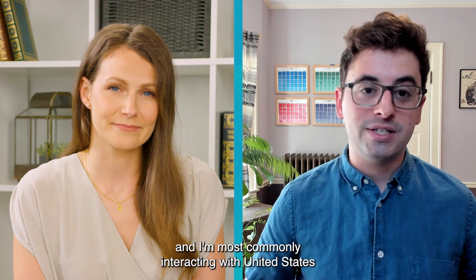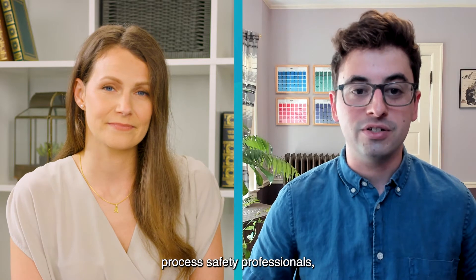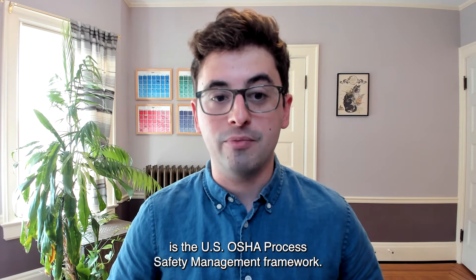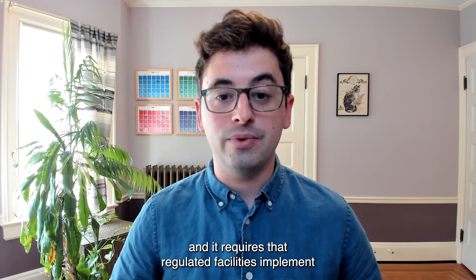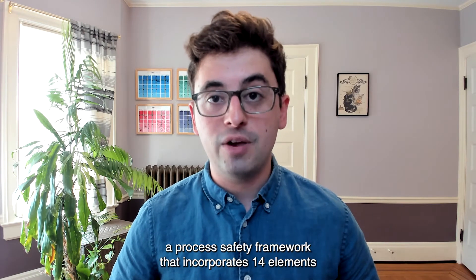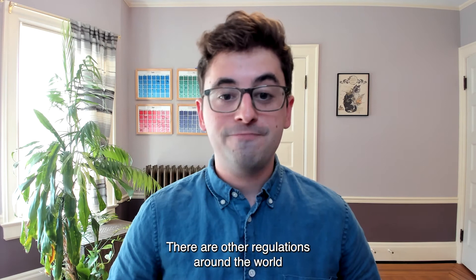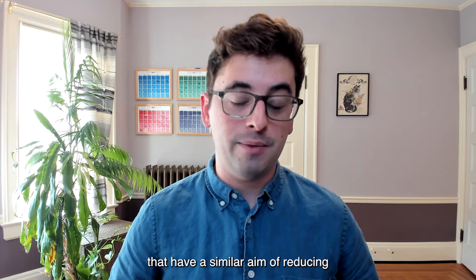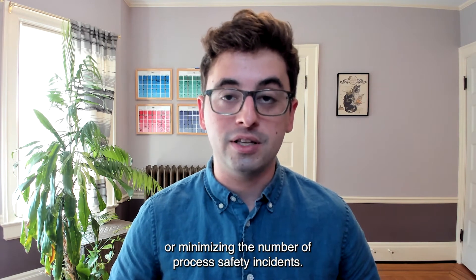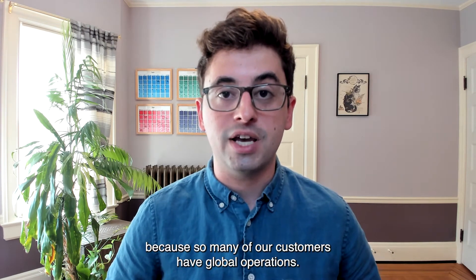Since I'm in the U.S. and I'm most commonly interacting with United States process safety professionals, the regulation that I see most often is the U.S. OSHA process safety management framework. That's been around since 1992 and it requires that regulated facilities implement a process safety framework that incorporates 14 elements outlined by that regulation. There are other regulations around the world with a similar aim of reducing or minimizing the number of process safety incidents, and we see a lot of those too because so many of our customers have global operations.